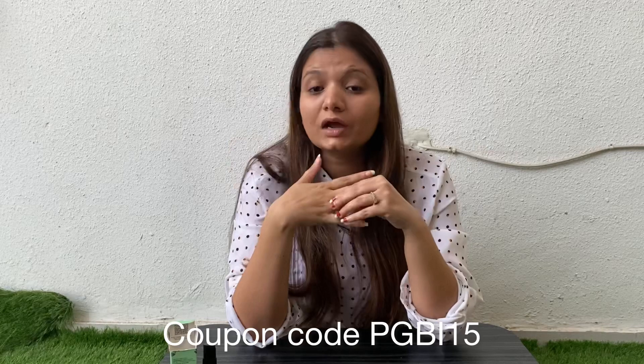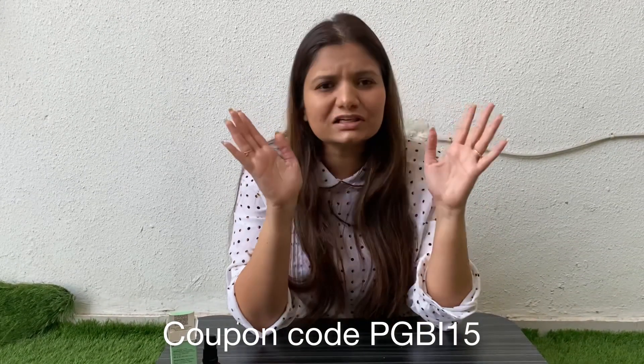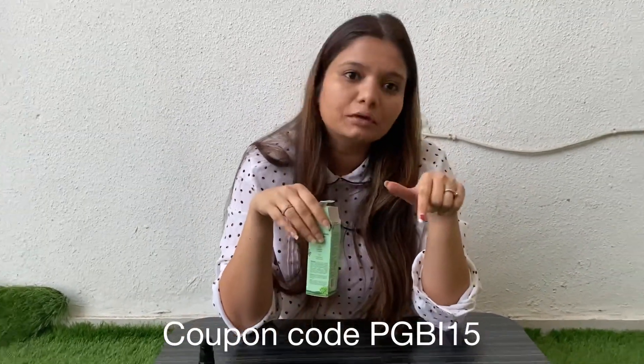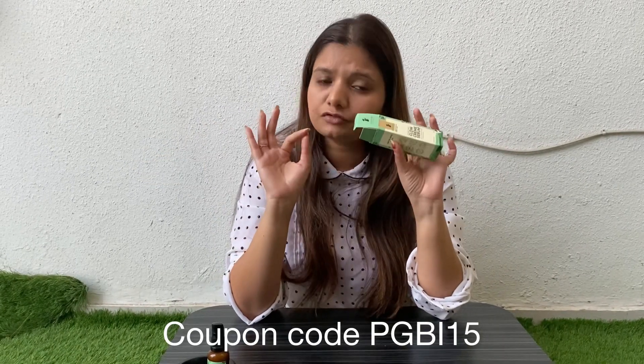I got amazing results — I used it based on my own experience. There is also a coupon code you can use to get a discount. It is priced at around 650 but with my coupon code you can get a good discount on it.